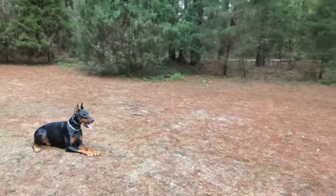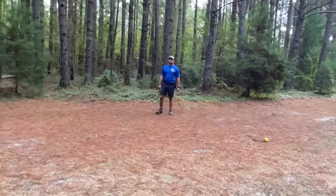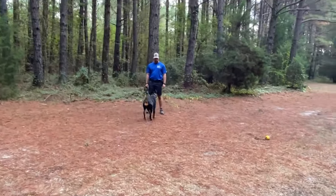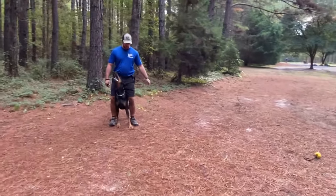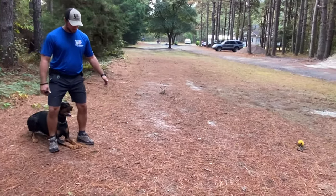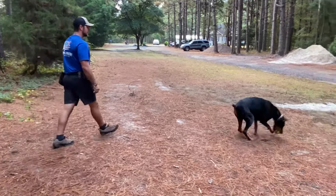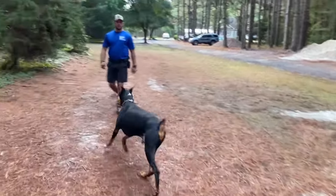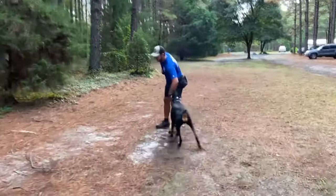I'm off to the side of the ball on the string, and I recall him to me so he has to make the decision to pay attention to me with the ball right there. I have him go between my legs as an obedience behavior, then down, then come back in front of me, and then I release him to the ball.